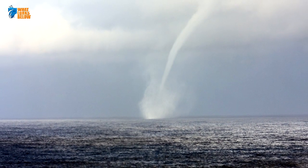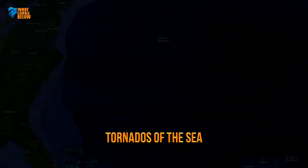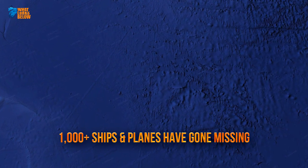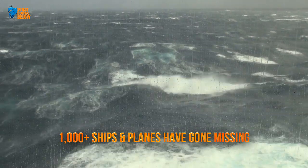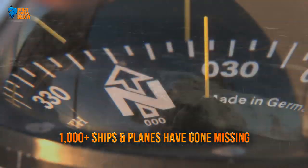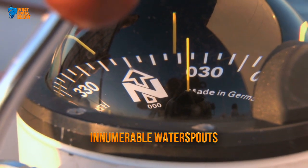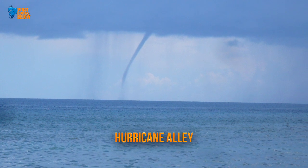1. Water spouts, which are basically tornadoes of the sea, have made quite a name for themselves in the Bermuda Triangle. With more than 1,000 planes and ships having gone missing over the years, the Bermuda Triangle is a well-known force not to be reckoned with. Perhaps this marvel may serve to explain some of the mysteries surrounding the infamous triangle, as innumerable numbers of water spouts have made a name for themselves in the region, also dubbed Hurricane Alley.